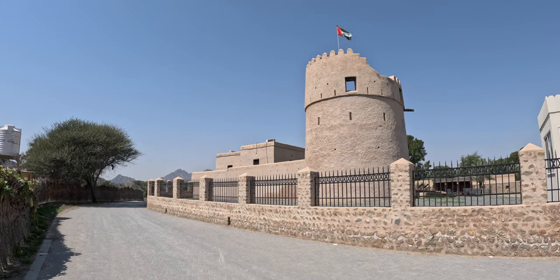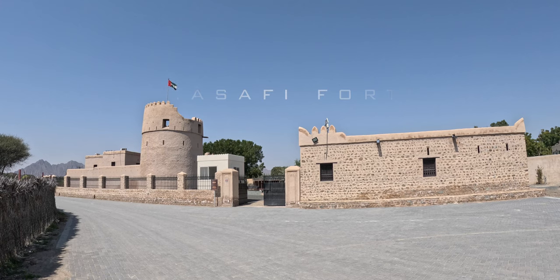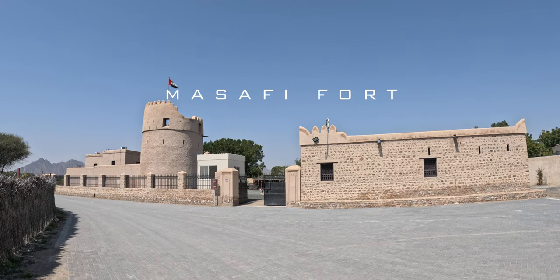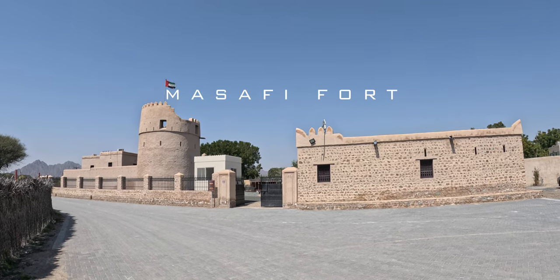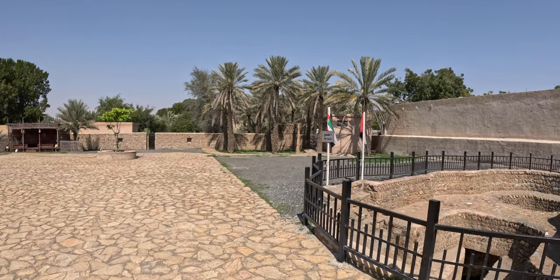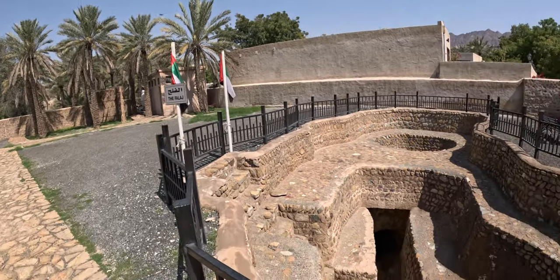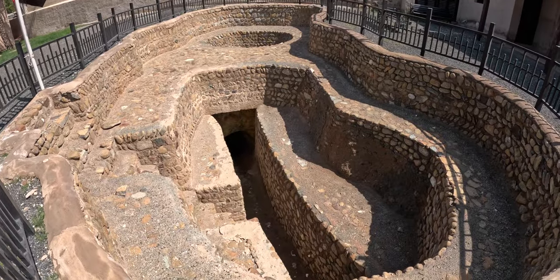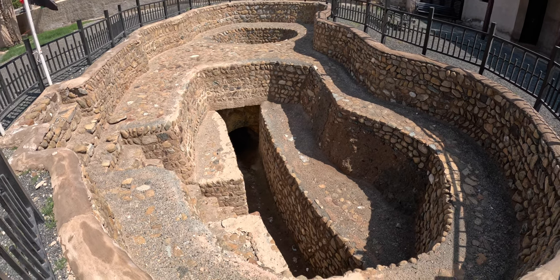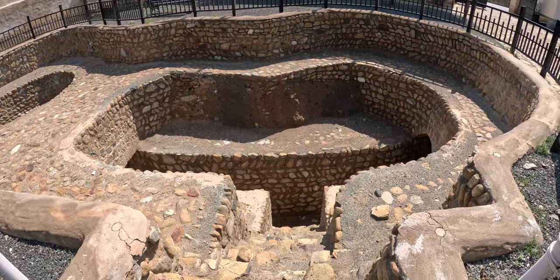The moment you set eyes on Masafi Fort, you're transported back in time. This imposing structure, built with local stone, speaks volumes about the region's rich history. What truly excites me are the whispers of hidden passageways within the fort — a secret tunnel, this passage barely wide enough for a single person, snaking deep into the fort's core.